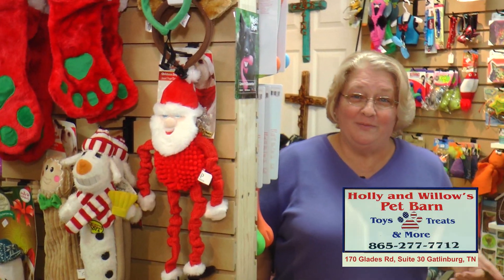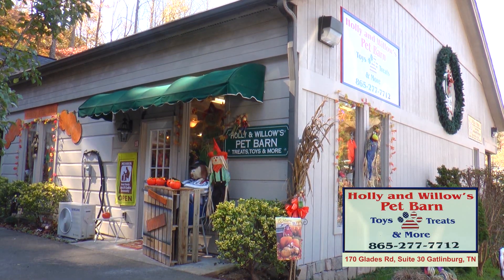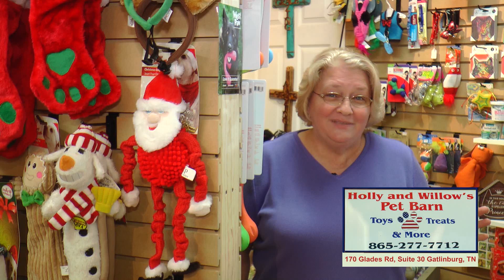One more thing — I am located at 170 Glades Road, right here in the Arts and Craft community. Be sure to come and see us. Have a Merry Christmas. Bye!